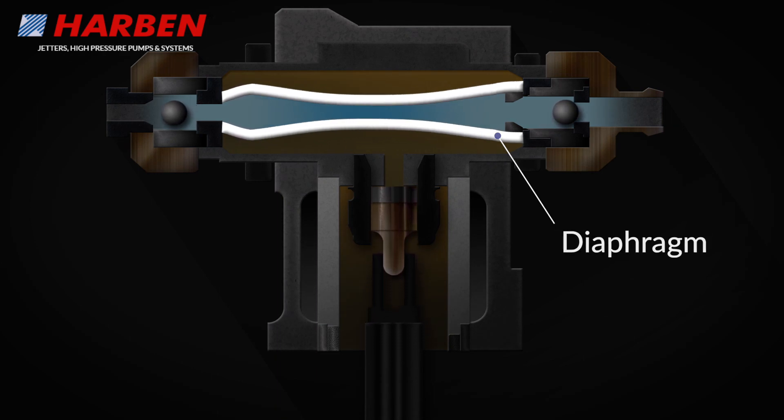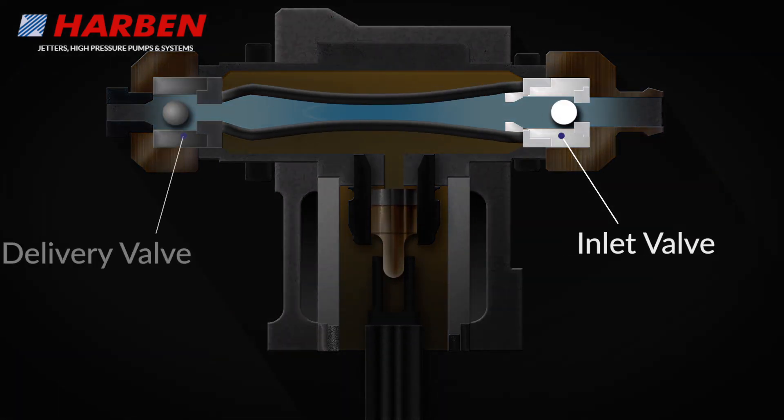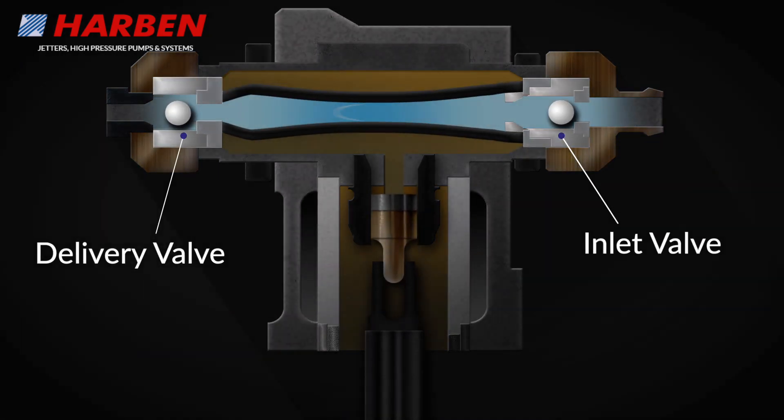At either end of the diaphragm there are non-return valves — one inlet and one delivery. These control the flow of water through the cylinder.